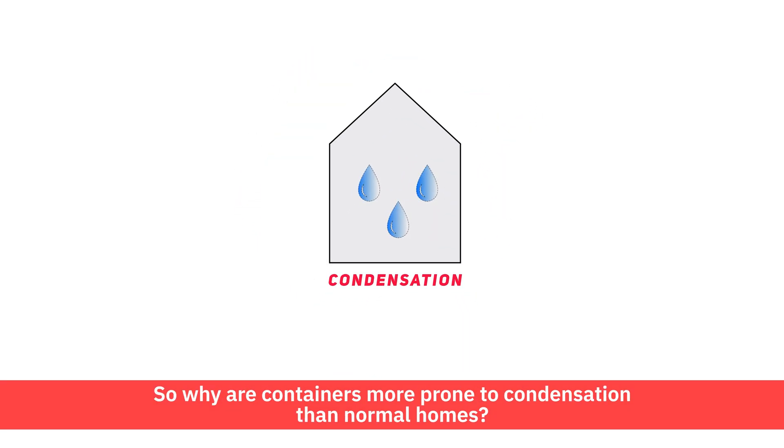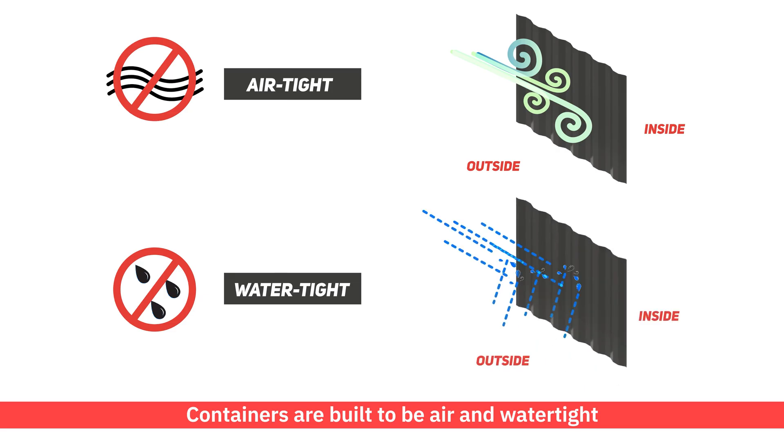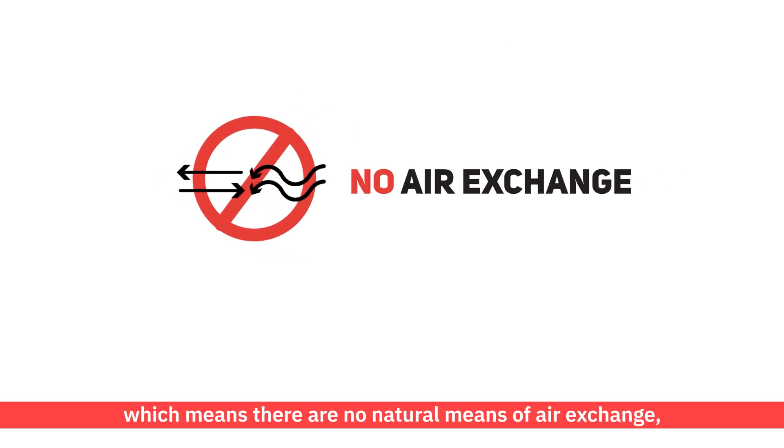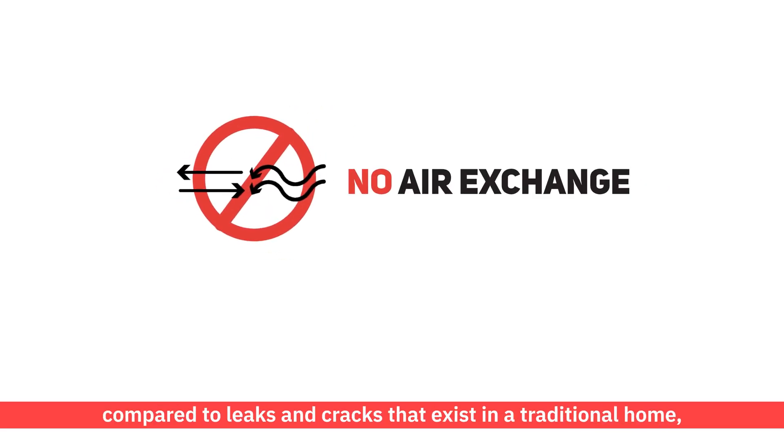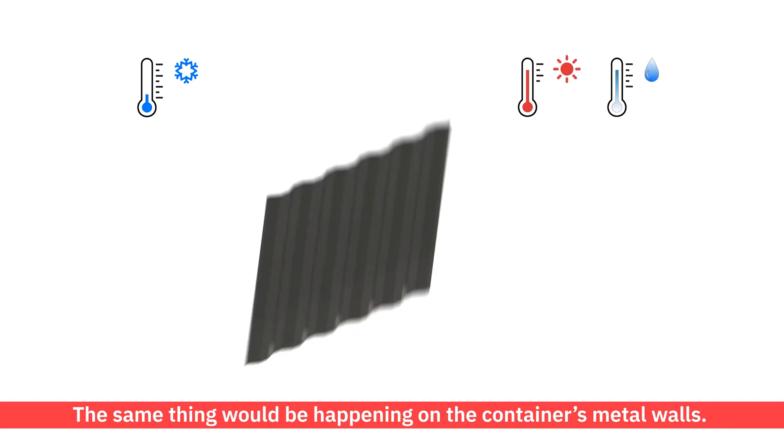So why are containers more prone to condensation than normal homes? Containers are built to be air and watertight, which means there are no natural means of air exchange compared to leaks and cracks that exist in a traditional home. So any moisture within the container would potentially form condensation, also called sweating, when certain conditions are met. We all know this phenomenon with a cold can of drink on a warm day.